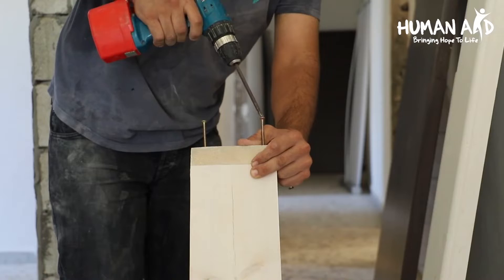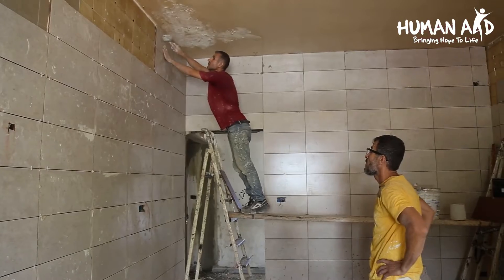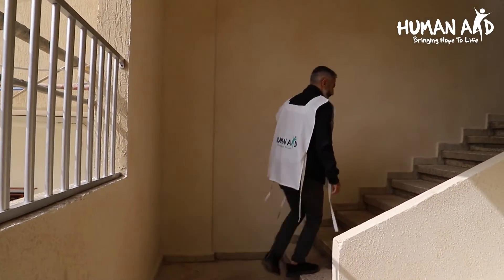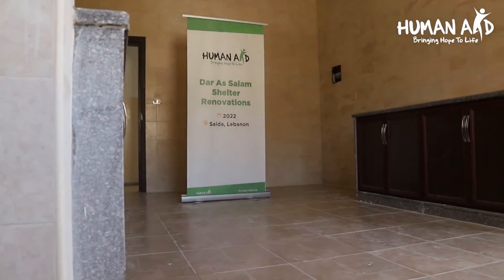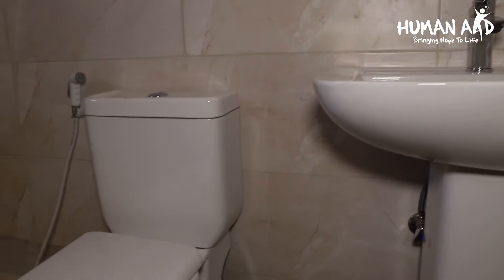The renovation included the restructuring of the building, the incorporation of new kitchen and bathrooms. All the rooms were renovated, treated and painted, as well as the installation of new tiles and doors.